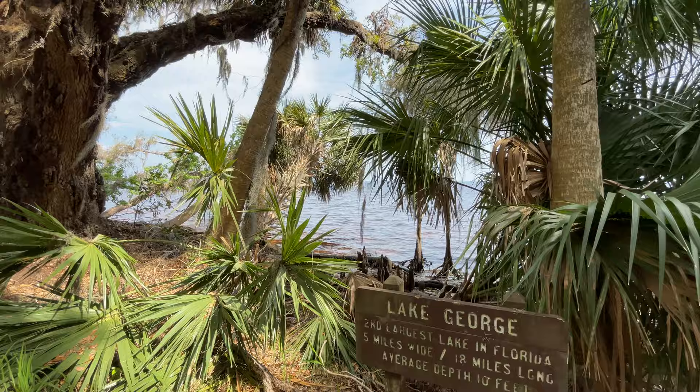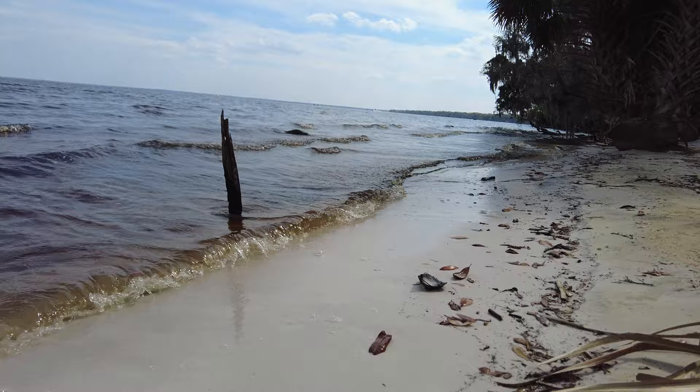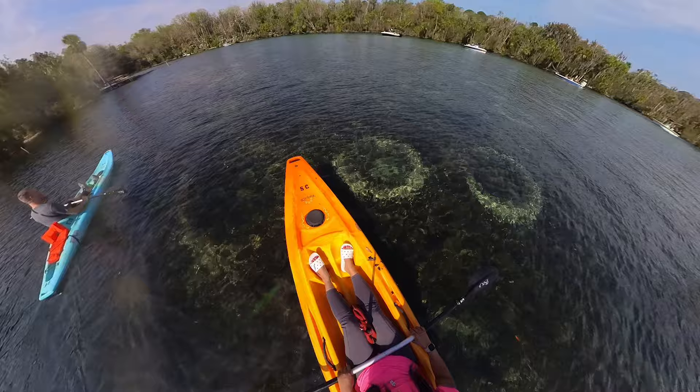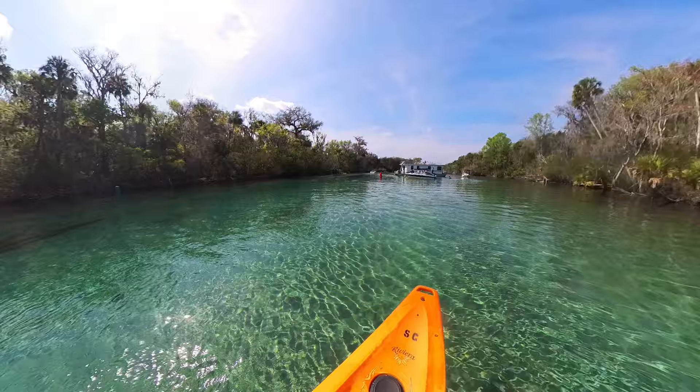If you do decide to walk this trail, I highly recommend putting on some bug spray, especially if you're planning on visiting during the summer. If you are planning on visiting Silver Glen Springs, here are a few things to keep in mind. Silver Glen is an incredible spring and a very popular spot for visitors and boaters alike, especially over the summer. They do close the park once they hit capacity, and during peak season they are known to fill up within the first hour that they open.